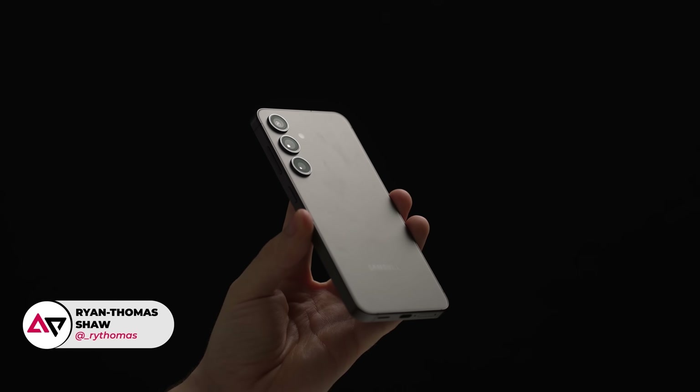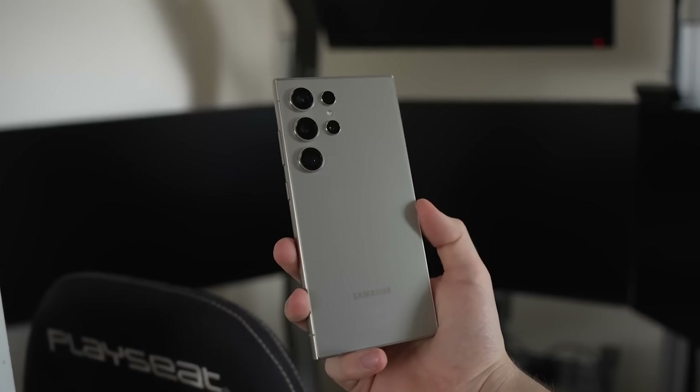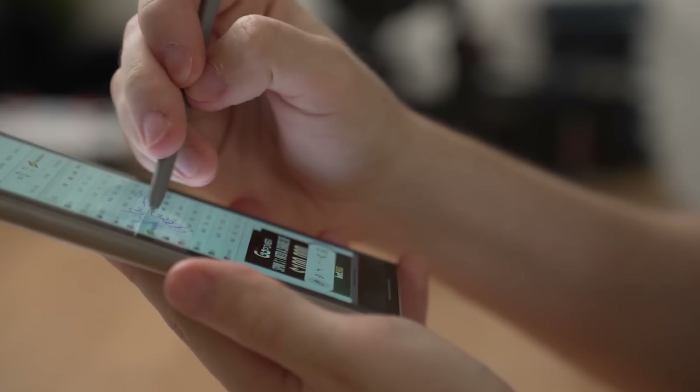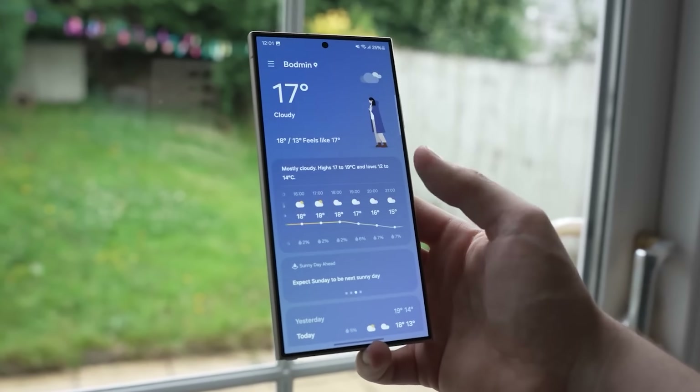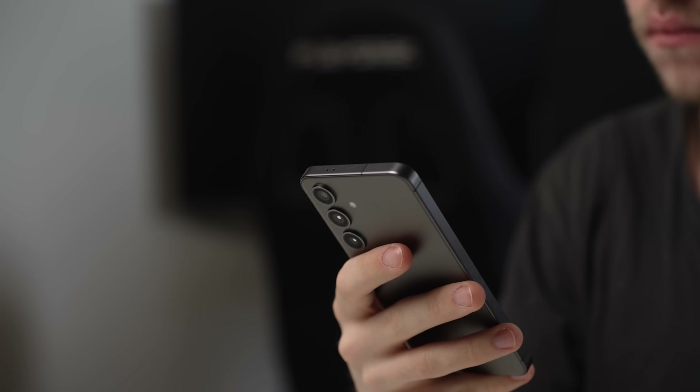Hey guys, I'm Ryan Thomas. Samsung is known for making truly class-leading hardware, ever since the likes of the Galaxy S7 Edge really. The S24 series and upcoming replacements look fantastic, and the higher-end Ultras usually cram in some of the best specs we get over here in the West. However, for me one of the key reasons Samsung is excelling is its software.